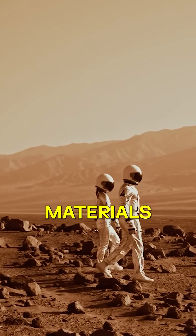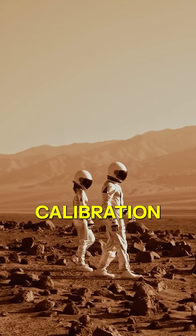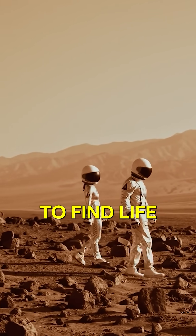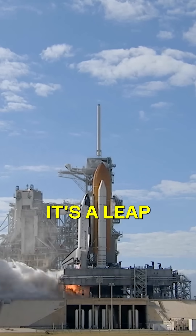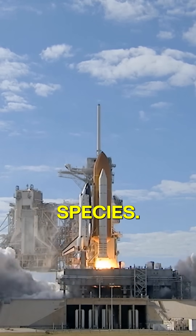Testing spacesuit materials and fine-tuning rover calibration enhances our quest to find life and prepares us for human footsteps on Mars. It's a leap towards becoming a multi-planetary species.